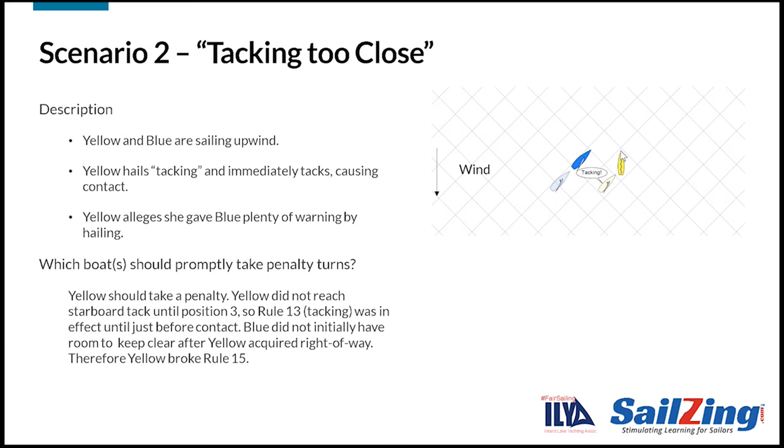Yellow should take a penalty. Yellow did not reach starboard tack until just before contact at position 3. So rule 13 — tacking — was in effect until just before contact. As soon as yellow completed her tack to starboard, rule 10 and rule 15 begin to apply. So yellow broke rule 15 since she did not initially give blue room to keep clear when getting on to starboard tack.